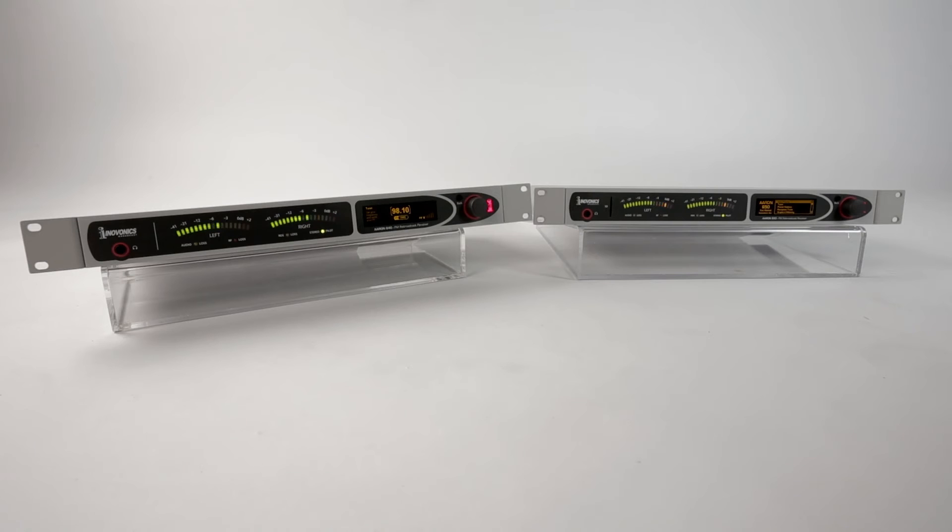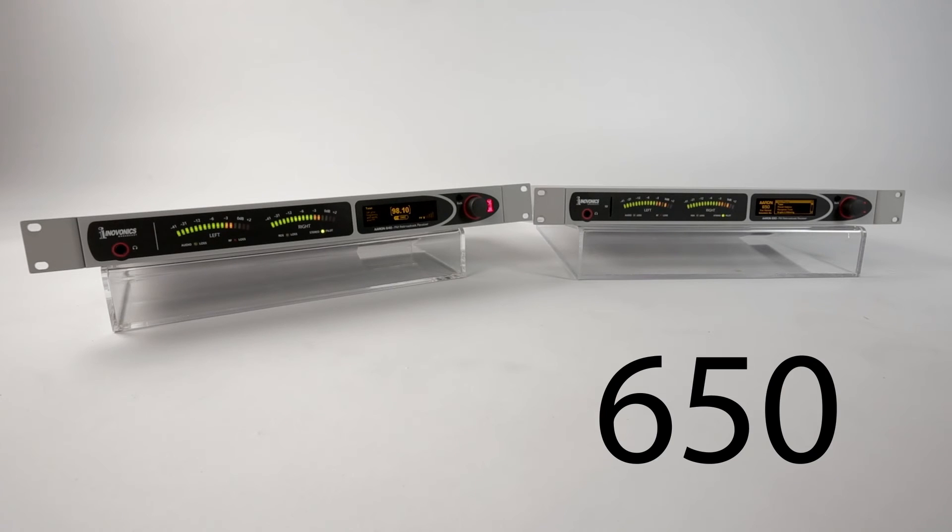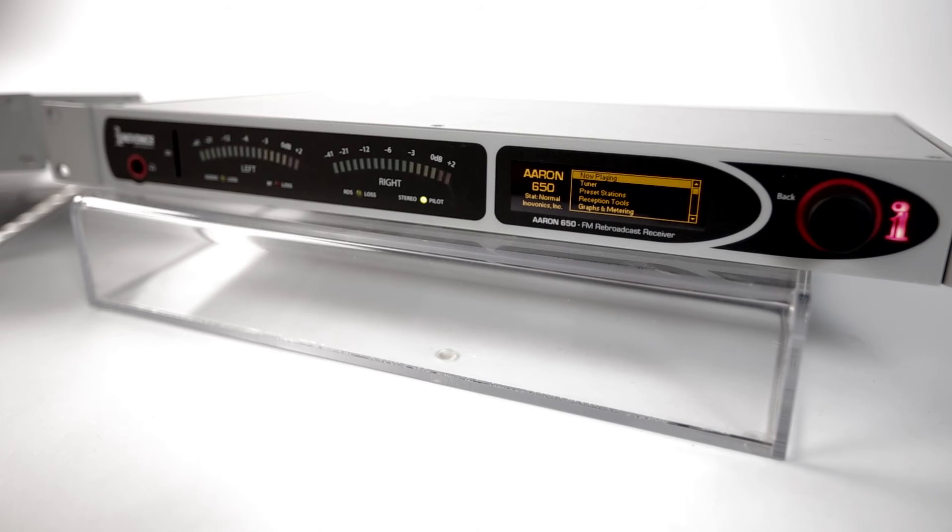The ARIN rebroadcast receiver comes in two options: model 650 and 640. The ARIN 650 is a top-of-the-line version that offers composite pass-through and composite stereo regeneration for low noise.